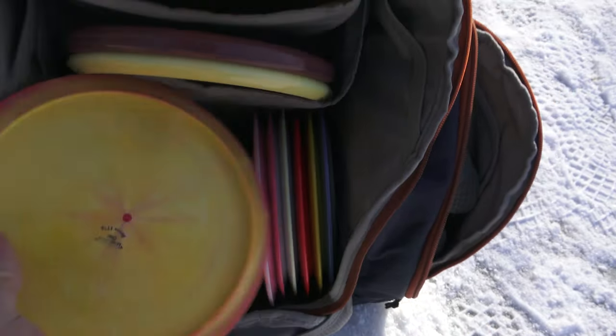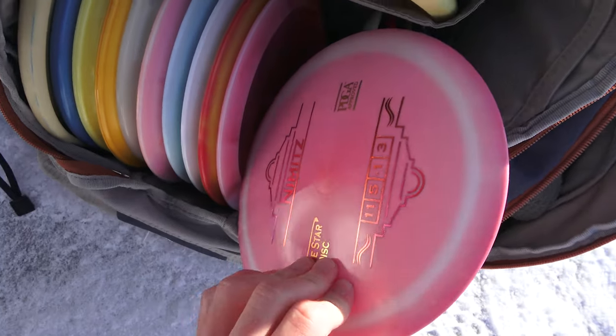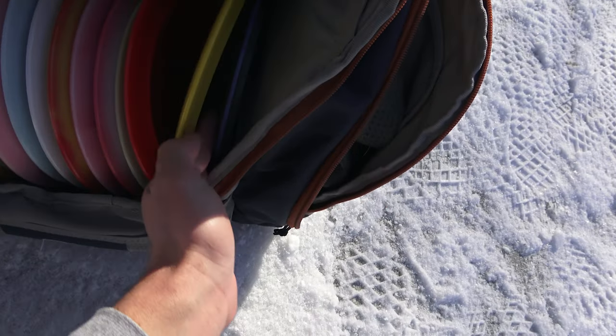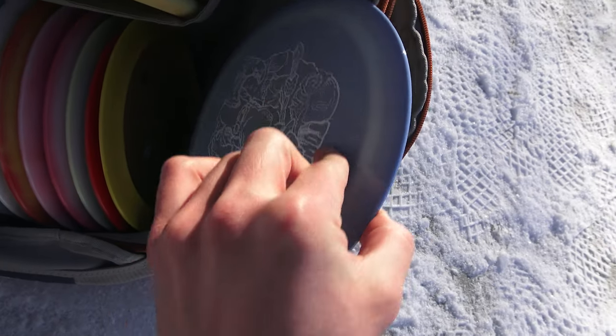We're actually going to be giving the Frio away since it's new — I'll let you know how to enter by the end of the video. Also, we're doing a discount code for Lone Star Discs, so check the description below. Mad Cat, the Nimitz, Bayonet, Seguin — we're giving this one away too, it's also new — Warbird, and Tombstone. So we've got a good plethora of what they've come out with.